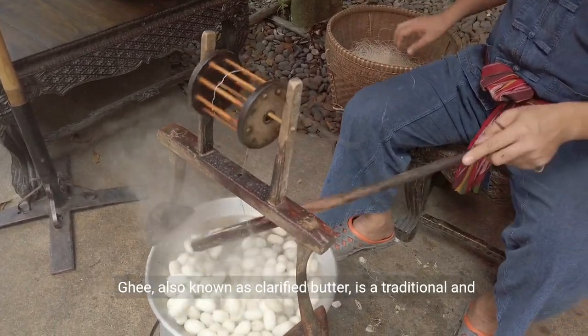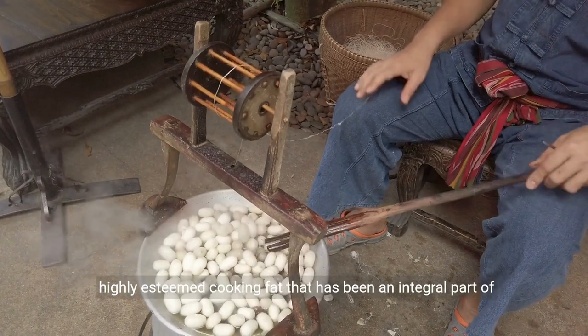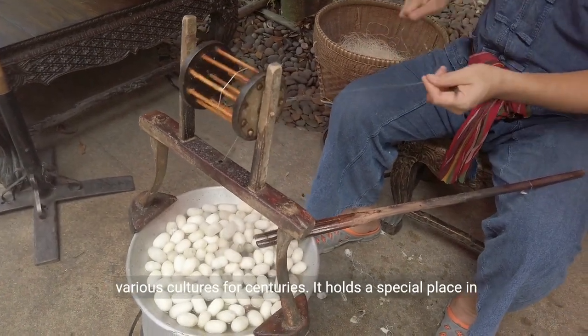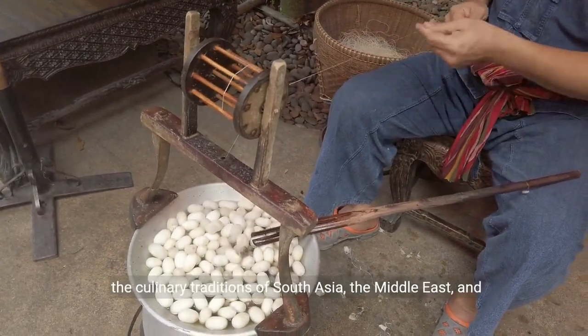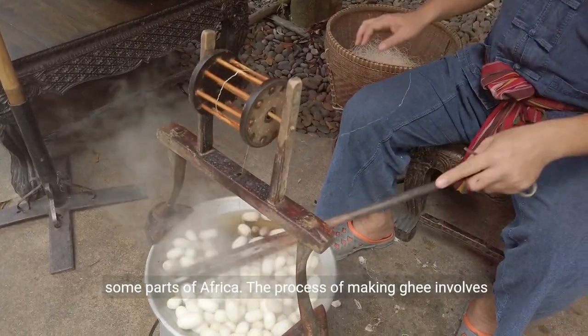Ghee, also known as clarified butter, is a traditional and highly esteemed cooking fat that has been an integral part of various cultures for centuries. It holds a special place in the culinary traditions of South Asia, the Middle East, and some parts of Africa.